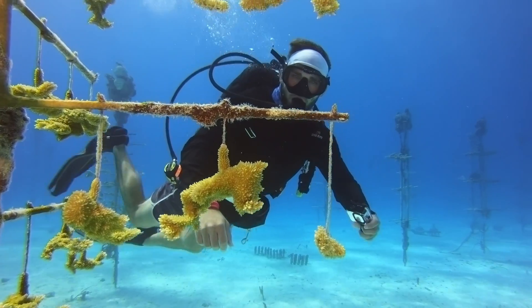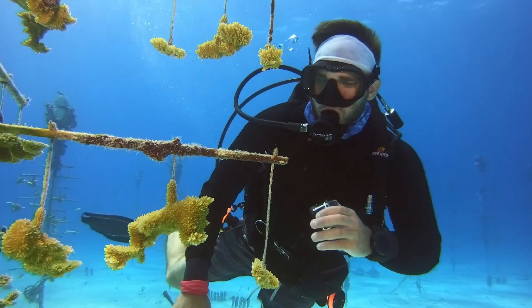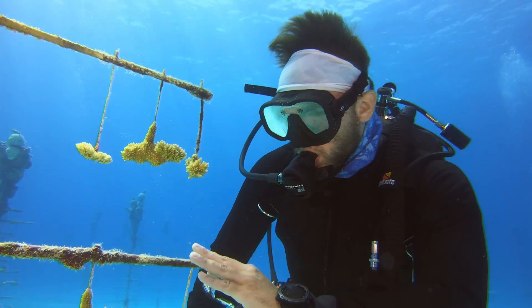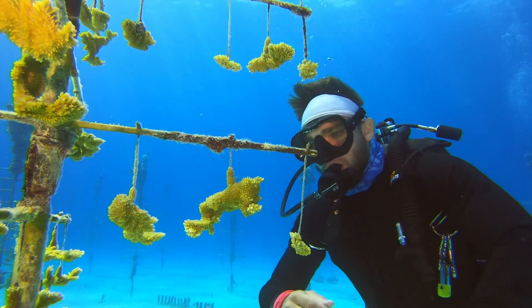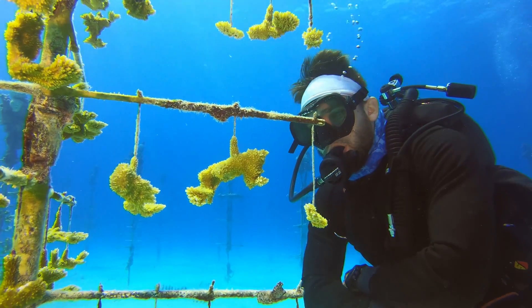Coral reefs house 70 to 80 percent of wildlife out in the ocean, so if we lose these corals, it's going to be detrimental to the life that we know here on this planet. As scientists and volunteers continue this race to save our reefs and work tirelessly to find the most resilient corals to plant, they know their trailblazing efforts are making a difference.